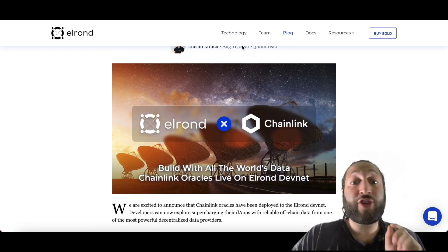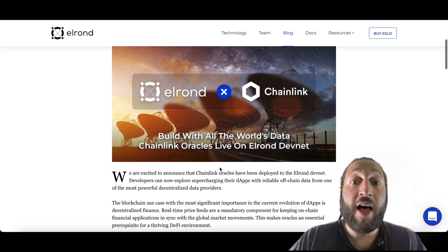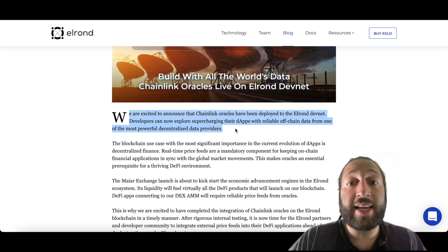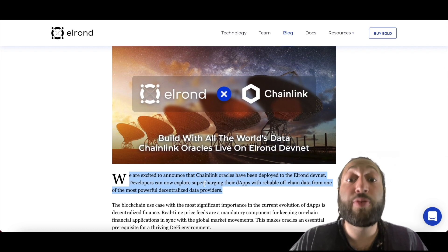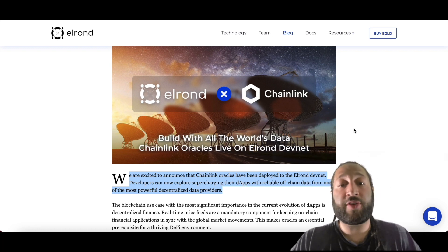The Chainlink partnership is exciting: Chainlink oracles have been deployed to the Elrond devnet. Developers can now explore supercharging their dApps with reliable off-chain data from one of the most powerful decentralized data providers, bringing all the world's data to Elrond.